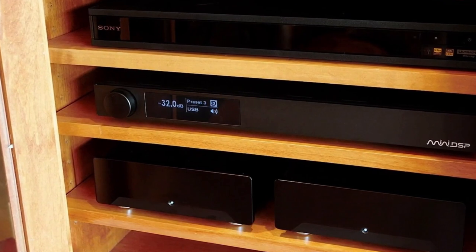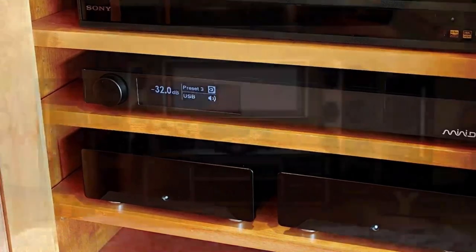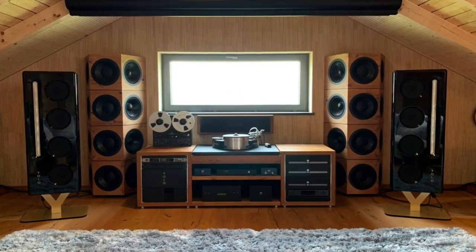The first step is to build your stereo system, including the setup of all crossovers, delays, and Dirac Live projects. This ensures your stereo 2.1 or 2.2 system is fully optimized.